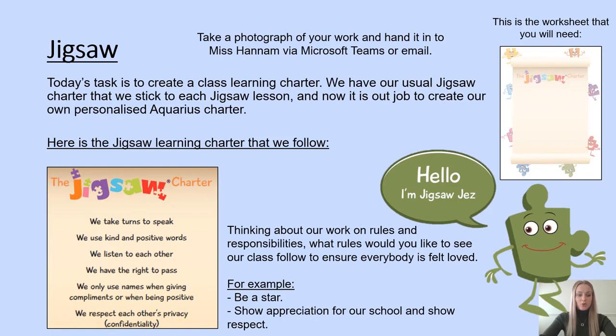In our Jigsaw session for this week we are going to create our own class learning charter. Using your knowledge that we have already explored on rules and responsibilities, you need to think about the rules and responsibilities you would like our class to follow — for example, be a star at all times, show appreciation for our school staff and peers, and show respect towards one another. You have done absolutely amazing this term at Jigsaw, so now our task is to put it all in a little Jigsaw charter. The sheet is to the right of this slide.